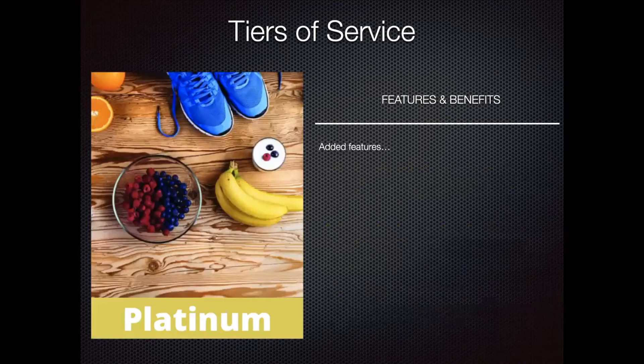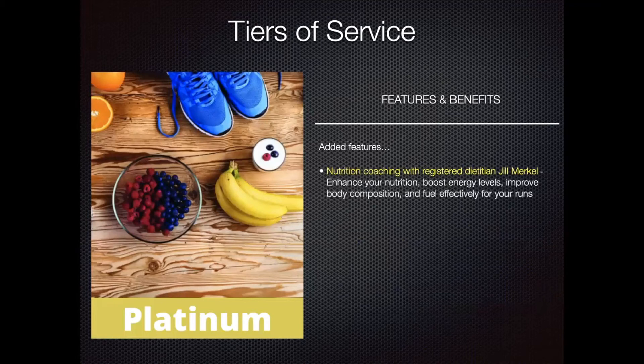The platinum tier, the highest level of service, incorporates all of those same things from the basic and premium tiers. In addition, you'll have the opportunity to work with, in my opinion, one of the best sports and women's wellness dietitians around — Jill Merkel. This will help you enhance your nutrition, boost energy levels, improve body composition, and most importantly, fuel effectively for your runs. We want you to have the right nutrition and the right energy to be out there and to run on your terms.